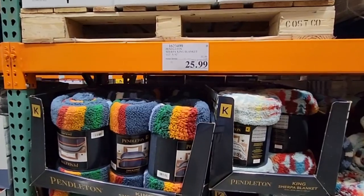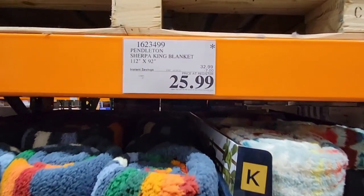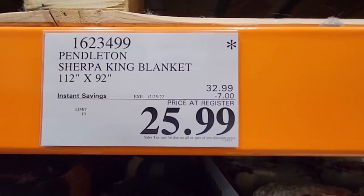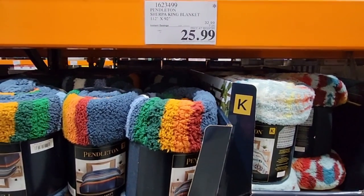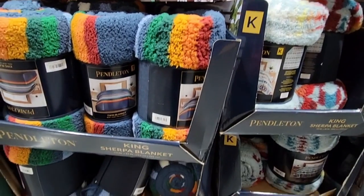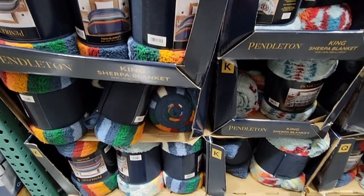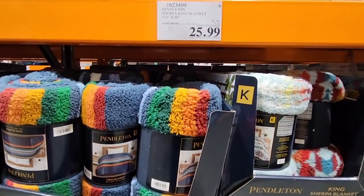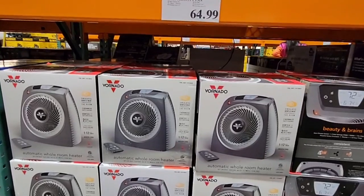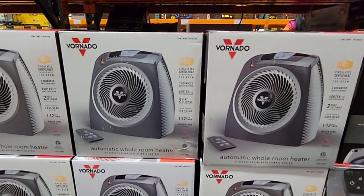The Pendleton Sherpa King blanket is $25.99, with the sale going on to December 25th. It's just the king size that has the star — we'll keep an eye on the queen size. It could simply be that the kings weren't selling as well.